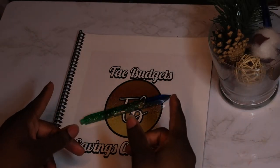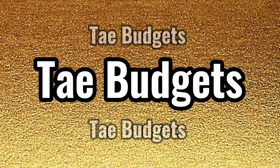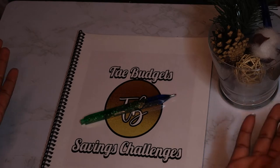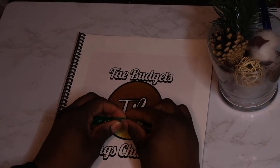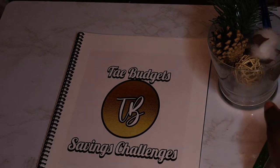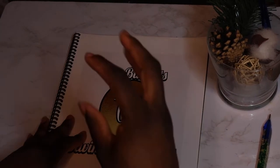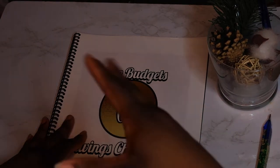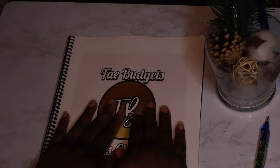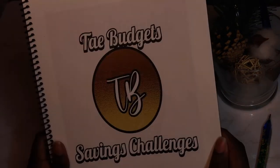What's going on everyone, welcome or welcome back to my channel. If you're new here, my name is Tay, and welcome to Tay Budgets. In today's video, as you can tell by the title, I will be introducing something new to my channel. I just started budgeting but I had to make this to help others out. I see a lot of these going on and I wanted to make one of my own, so I decided to make this from scratch. This is my saving challenges book.